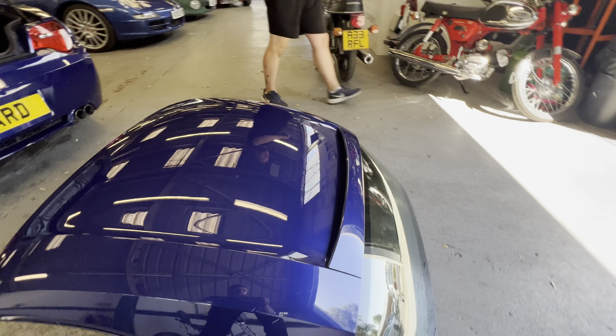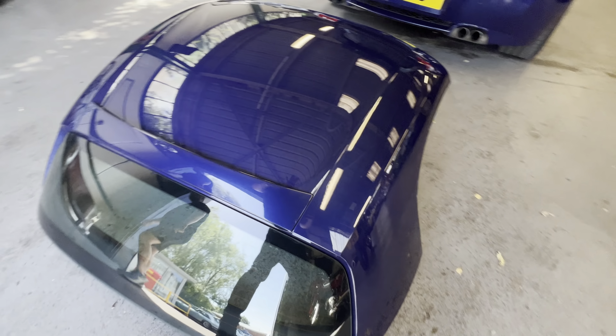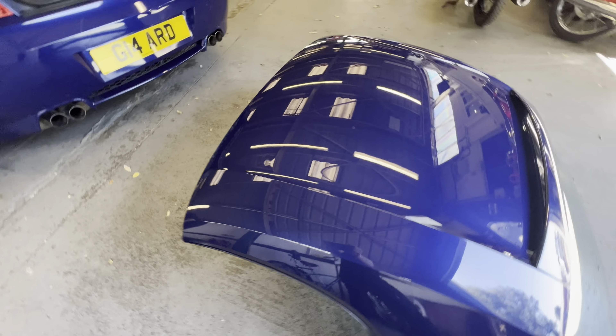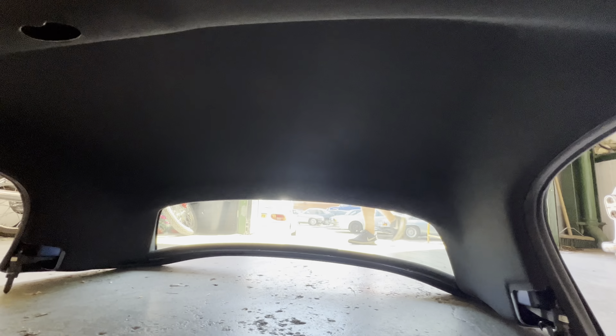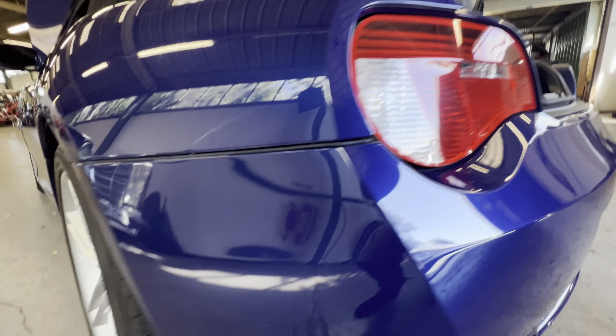I'm going to jump on the hard top quickly — you've got a factory M hard top with the spoiler, the right colour, the factory one that came with this car. It has a black headliner — all nice and tidy. It's black, very dark grey, kind of black.